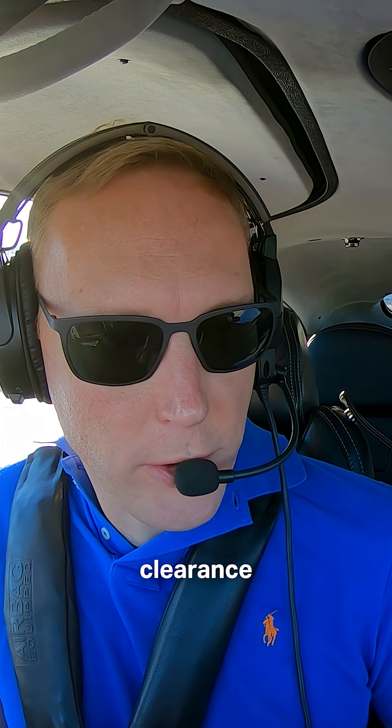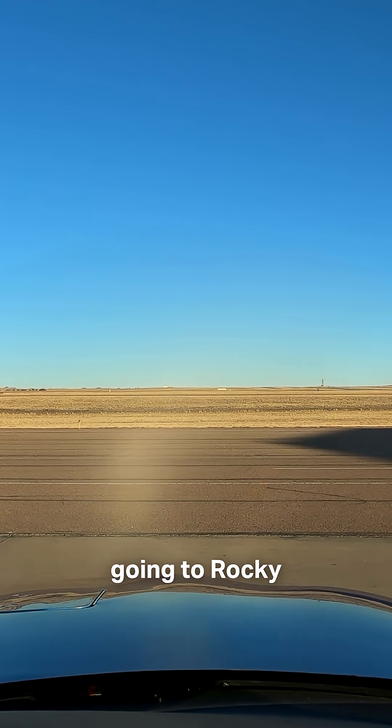Springs Clearance, Cirrus 216 Bravo Delta, looking for VFR clearance to depart to the north. It will be 10,500 going to Rocky Mountain Metro.